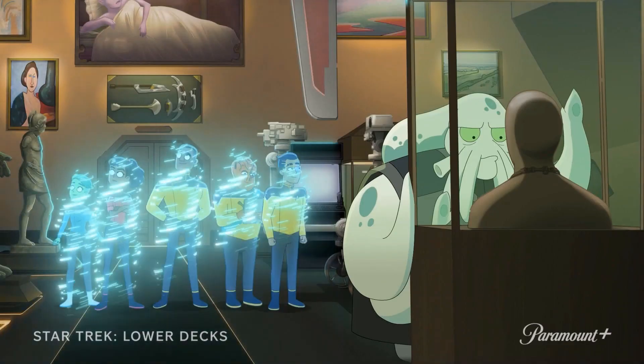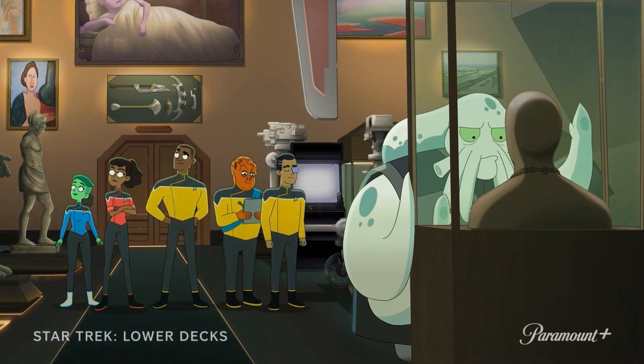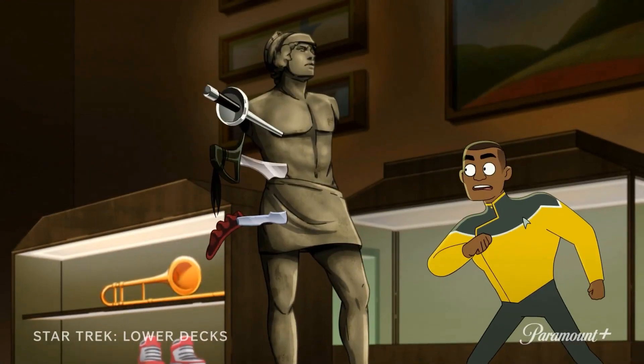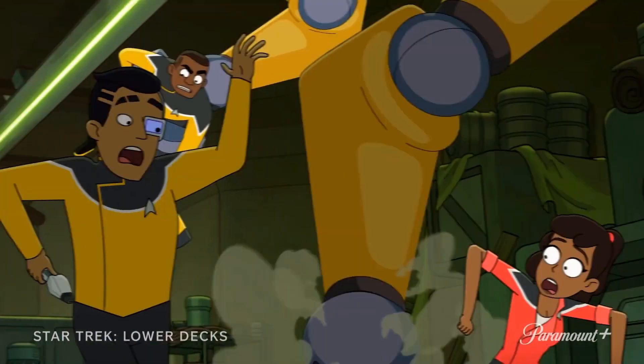We're back at the museum location, with our away team beaming in including new chief of security Kaishon and also Ensign Jet, who I think was described as 'the Kirk Sunday with Trip Tucker sprinkles.' At this museum they seem to be getting attacked by some giant mechanized robot-like creature.